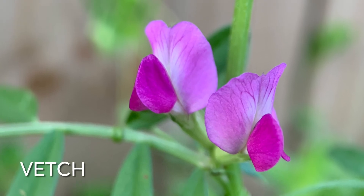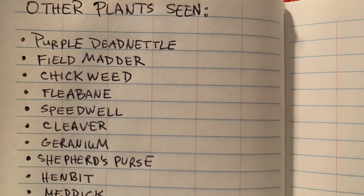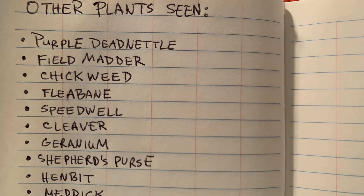There was also tons of common vetch and violet. Other plants seen include purple dead nettle, field madder, chickweed, chervil, fleabane, speedwell, cleaver, geranium, shepherd's purse, henbit, and medic.